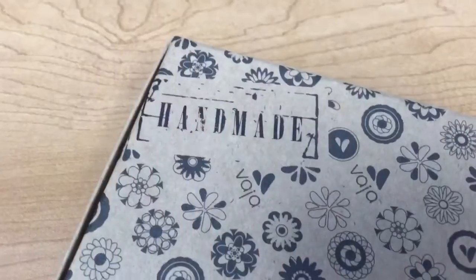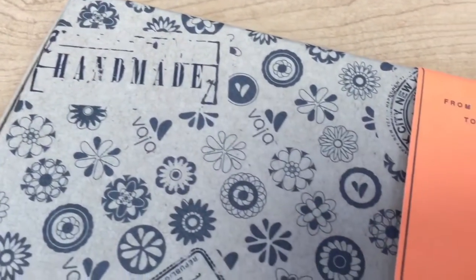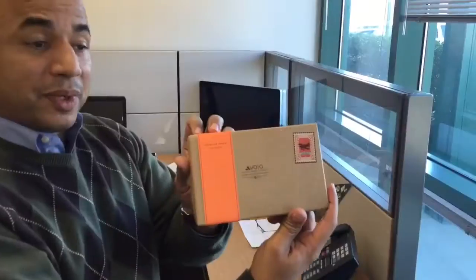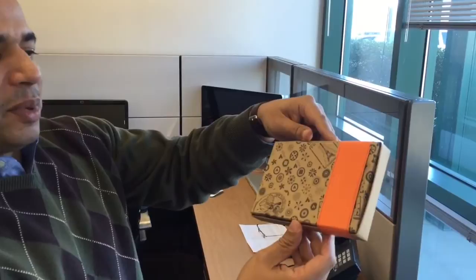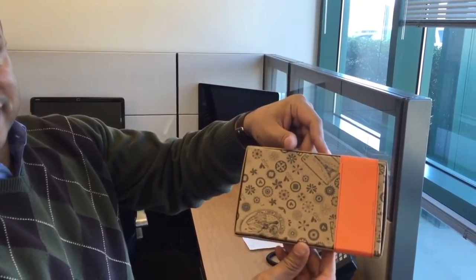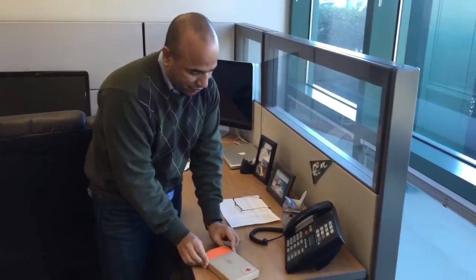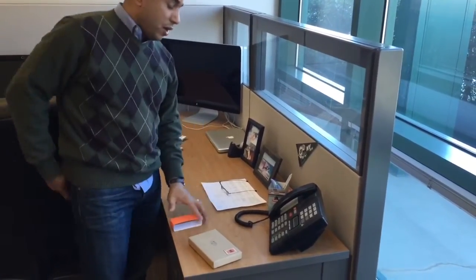I'm very excited to see what it looks like. I love the packaging by the way — the stamp is beautiful. I don't know if you can get a close-up there, but it's really beautiful packaging. The back of the box is very nice, so I have very high expectations for this case.